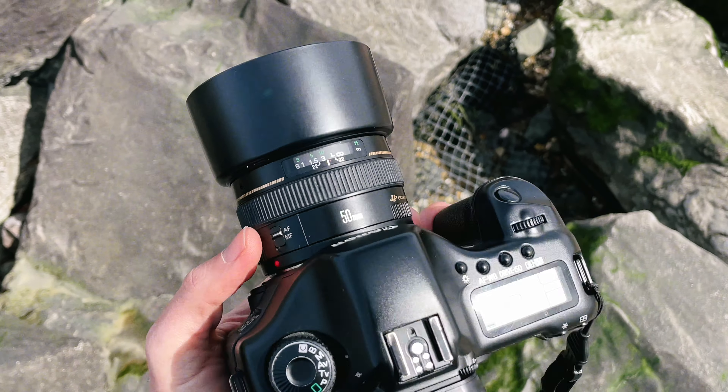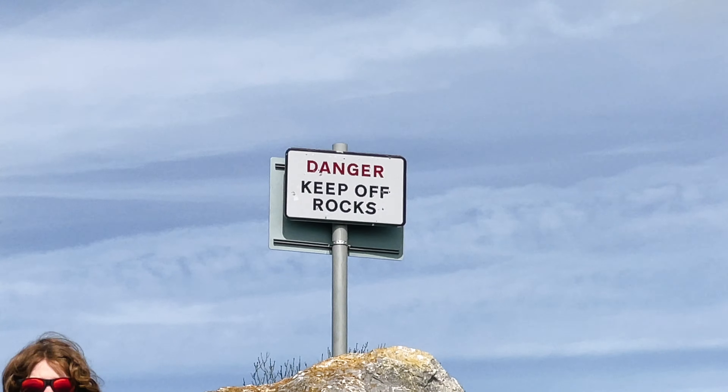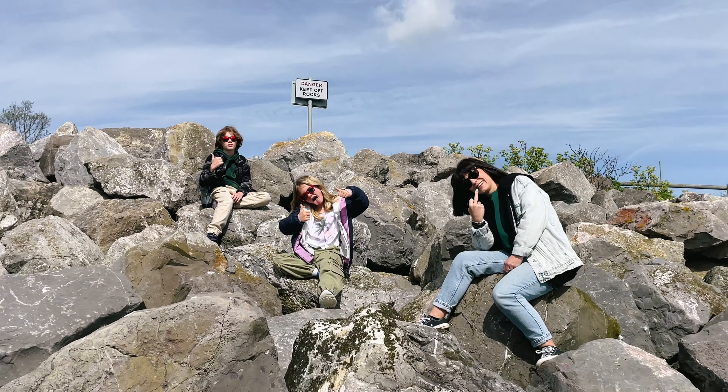Originally launched in 2005, this camera is almost 20 years old and I picked up mine for only £150 from a company called MPB.com here in the UK. They deal specifically with buying and reselling used camera gear.